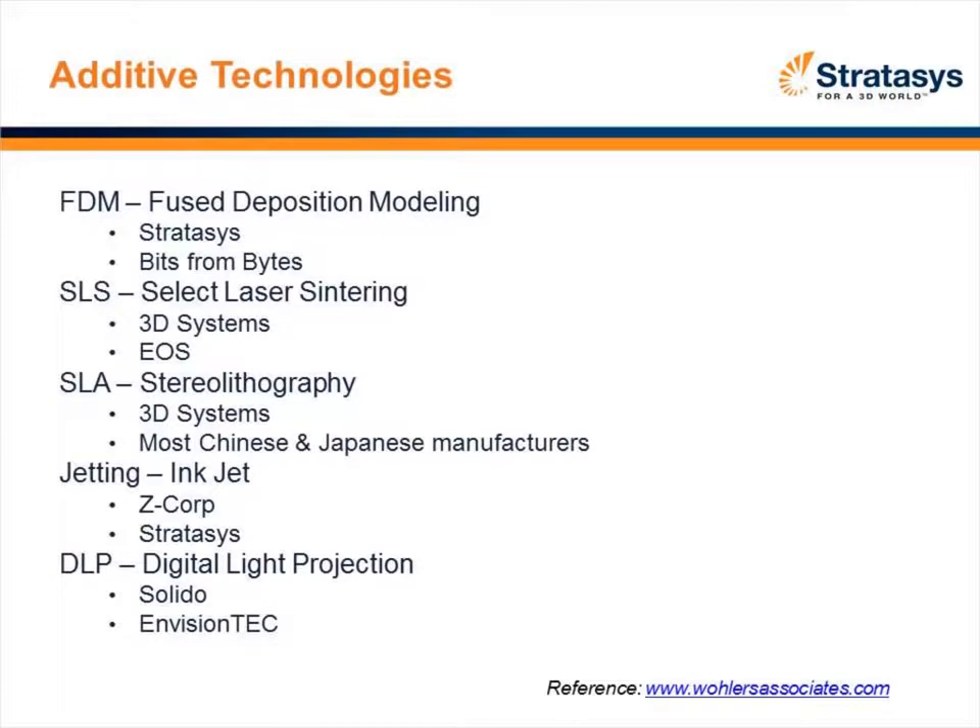There are several technologies in the industry. The one I know best is FDM, or fused deposition modeling, which is the technology we use — we started it about 21 years ago. A company called Bits from Bytes also utilizes the same technology. Simply put, we start with a filament, feed it into an extrusion head, and extrude out layers upon layers of thermoplastic to build up the part. All the technologies do build layer upon layer.